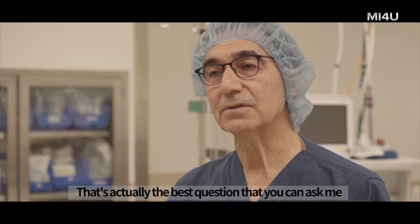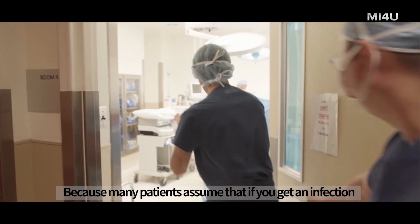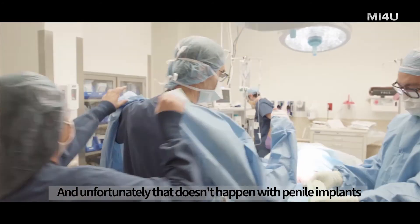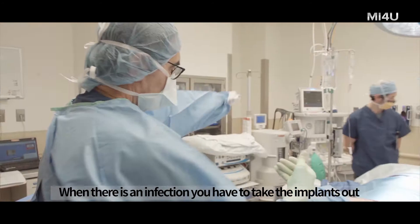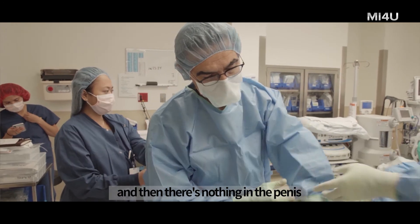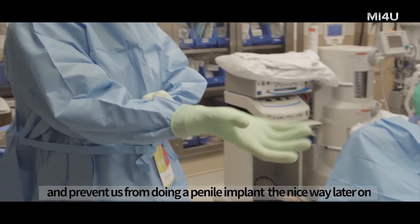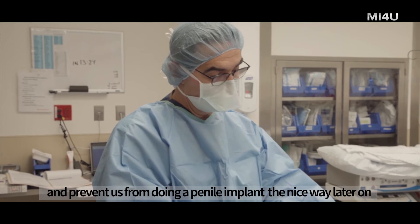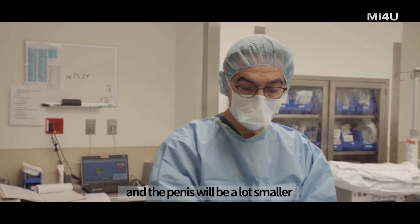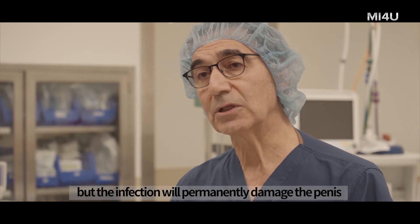That's actually the best question you can ask, because many patients assume that if you get an infection, you can just take an antibiotic and it will go away. Unfortunately, that doesn't happen with penile implants. When there is an infection, you have to take the implant out, and then there's nothing in the penis. The penis will scar down and prevent doing a penile implant the nice way later on — it's a lot more difficult and the penis will be a lot smaller. So the infection doesn't kill the patient, but it will permanently damage the penis.